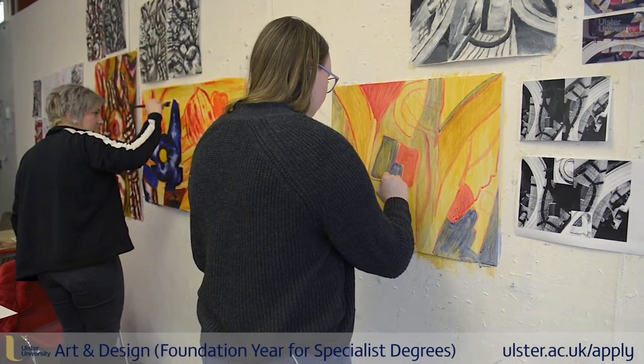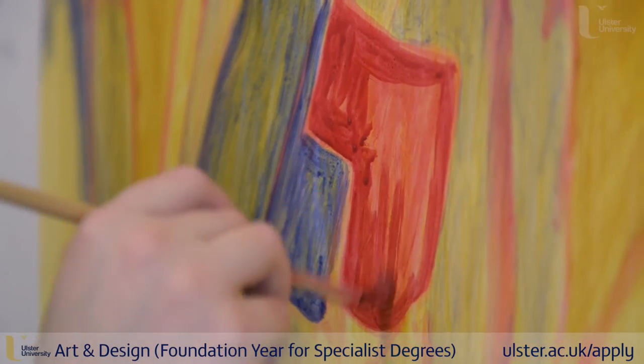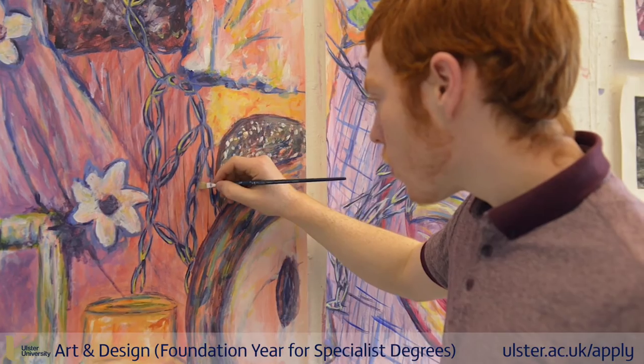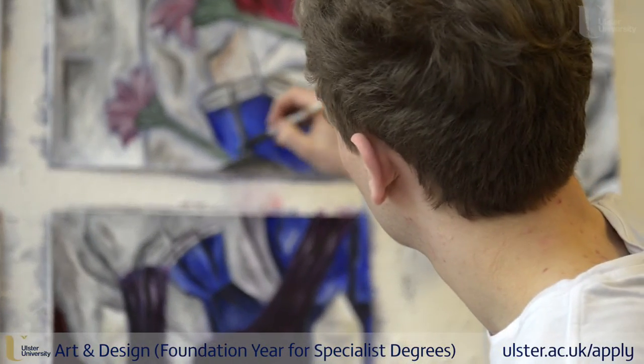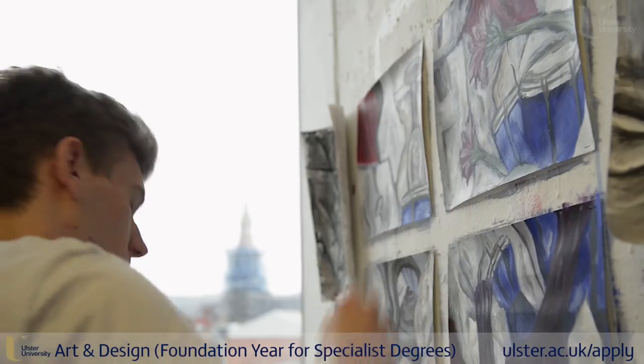I would like to develop onto the textile degree course — I think that's really where all my work is leading towards, specialising in textile art, and then see what opportunities open up to me.